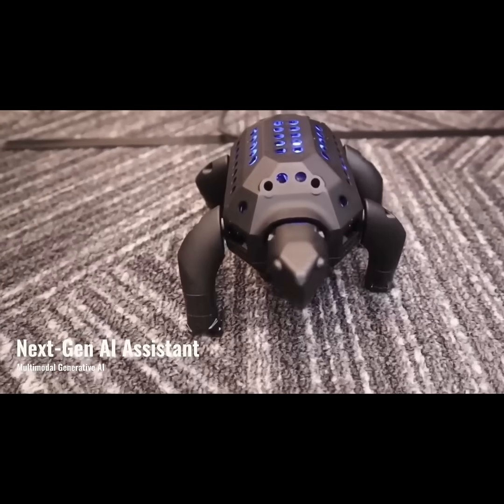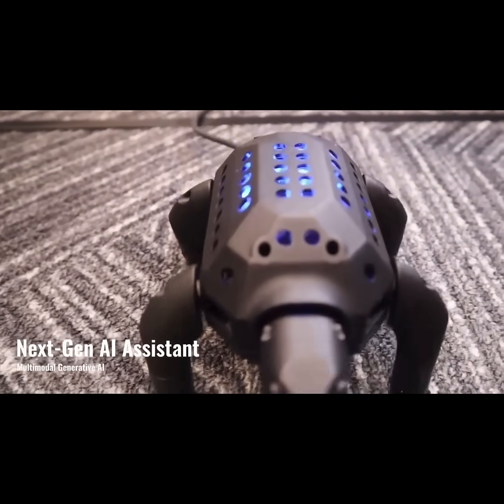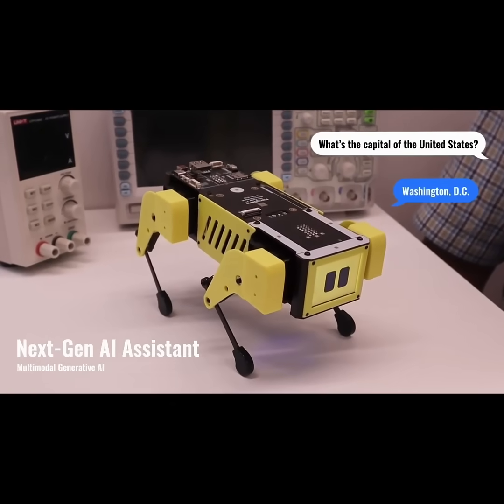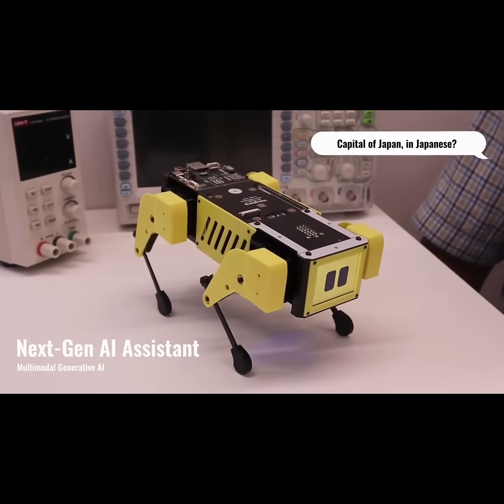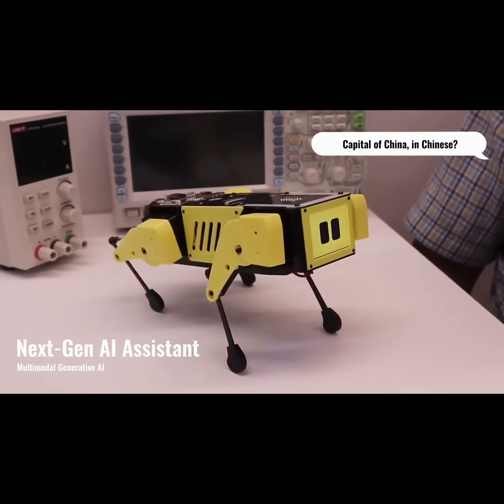Mr. Turtle, can you run fast? Are you joking? I'm the fastest turtle in the world. What's the capital of the United States? Washington, D.C. Capital of Japan in Japanese? Tokyo. Capital of China in Chinese?